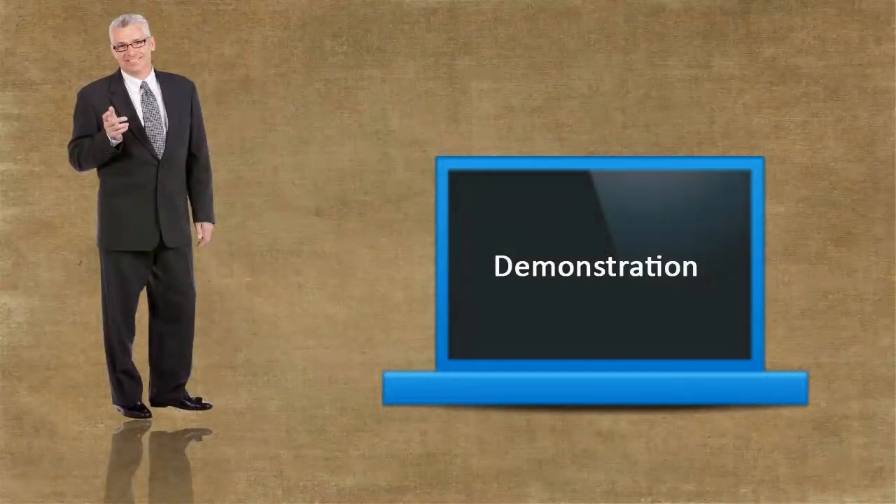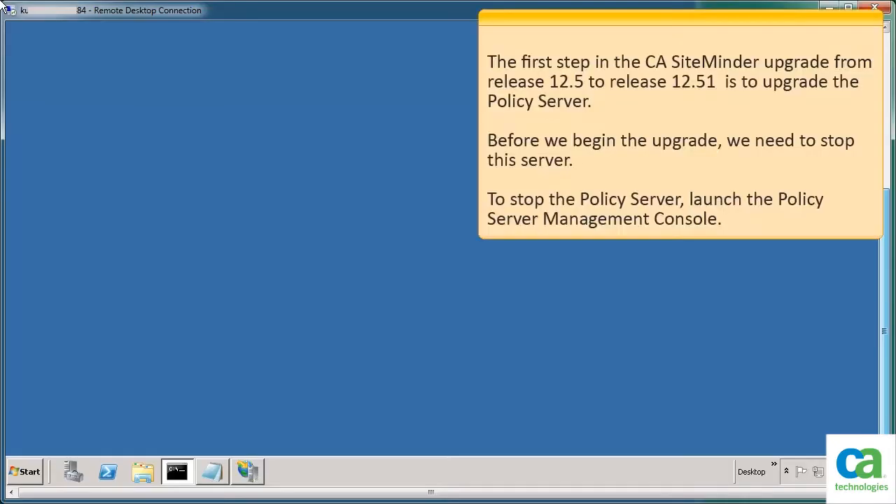Let us see how the upgrade is done. The first step in the CA SiteMinder upgrade from release 12.5 to release 12.51 is to upgrade the policy server. Before we begin the upgrade, we need to stop the server. To stop the policy server, launch the policy server management console.